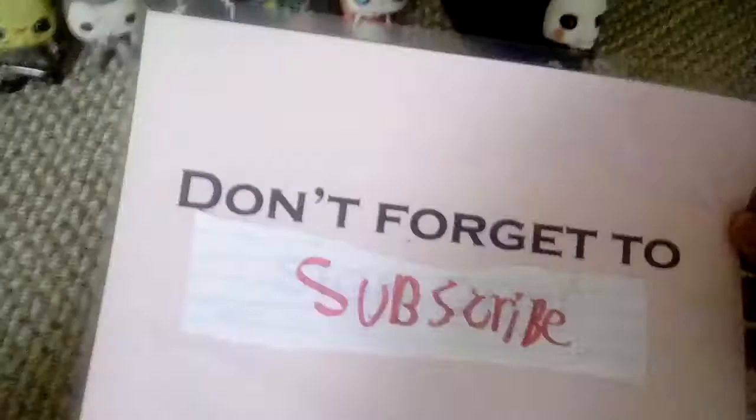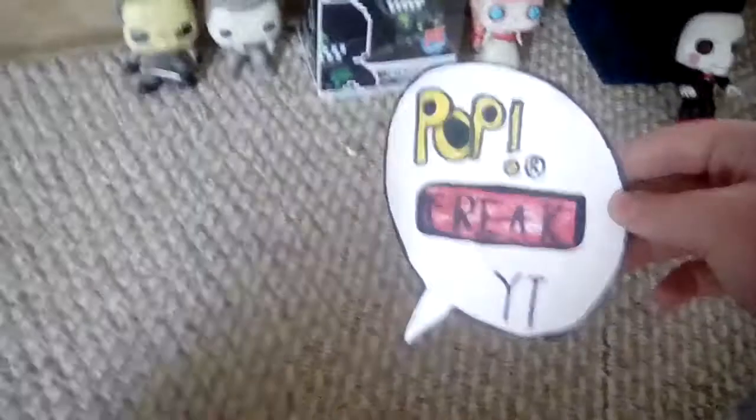So these are all the pops I used in this video. Don't forget to subscribe! Bye guys, this has been Pop Freak — thanks for watching!